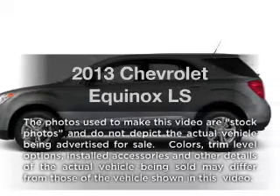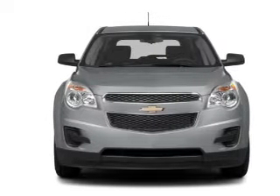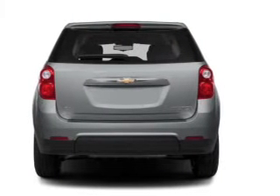Introducing the 2013 Chevrolet Equinox — everything you need under one roof with this great vehicle. With an efficient four-cylinder engine, the powertrain includes front-wheel drive driven by a six-speed automatic transmission.